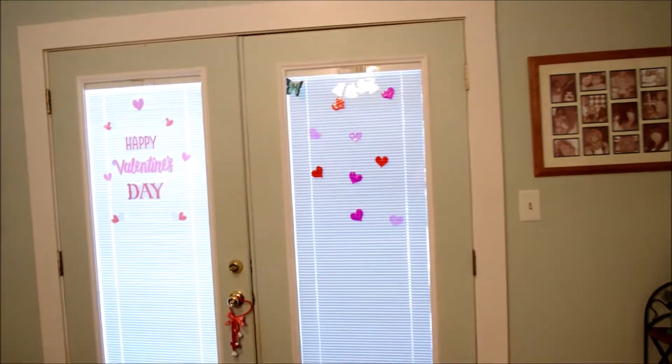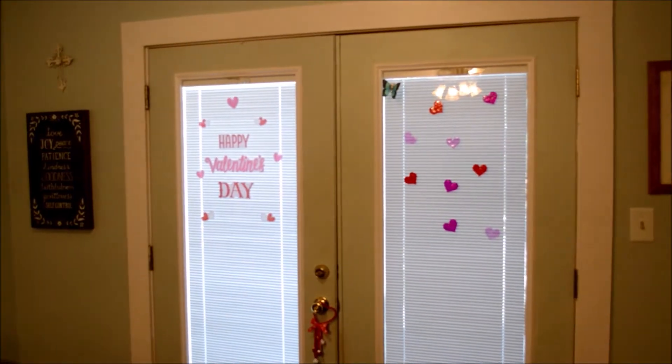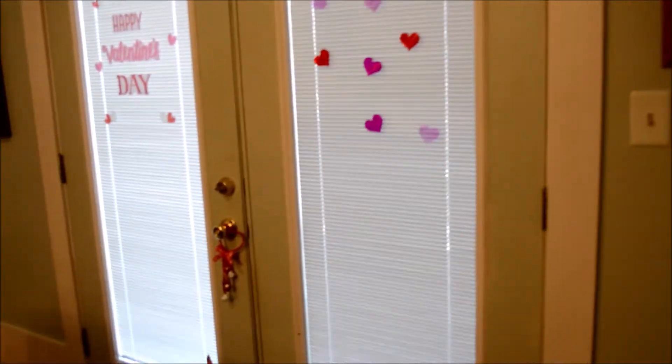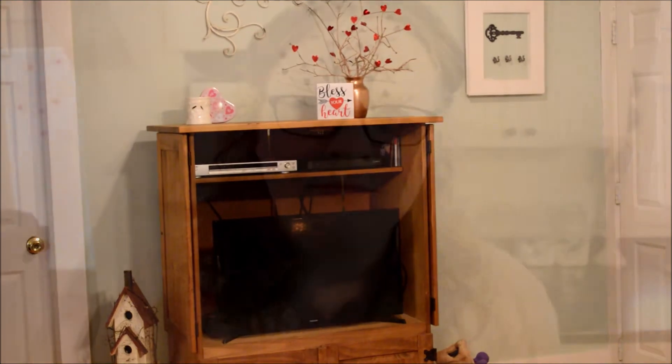That's pretty much all I have, other than a couple of window clings over on the double doors and a little heart bell door hanger that my cat absolutely loves to jingle all the time — and my husband wants to throw it out the window! That is it for my living room Valentine's Day decor.